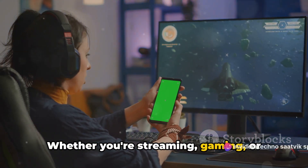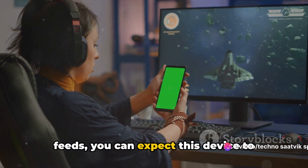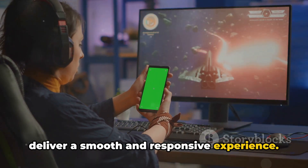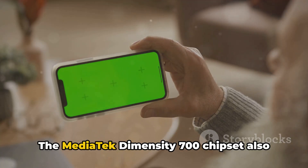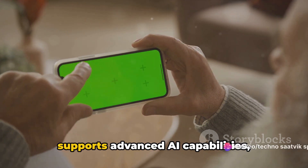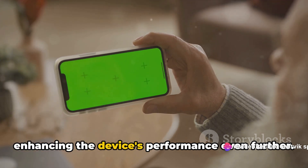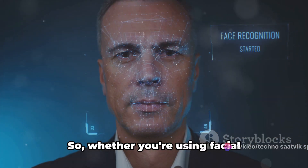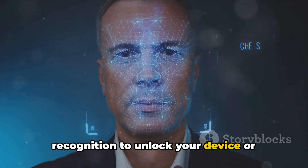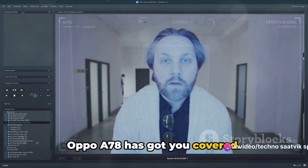Whether you're streaming, gaming, or simply scrolling through your social media feeds, you can expect this device to deliver a smooth and responsive experience. The MediaTek Dimensity 700 chipset also supports advanced AI capabilities, enhancing the device's performance even further. So whether you're using facial recognition to unlock your device or utilizing AI-enhanced photography, the Oppo A78 has got you covered.